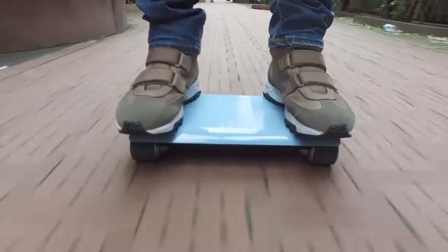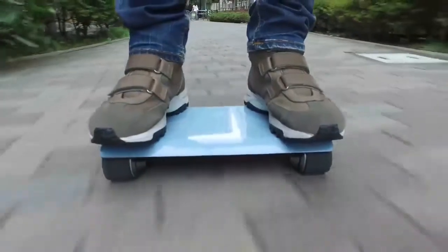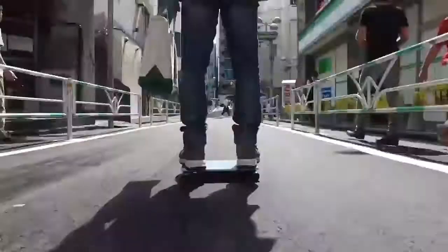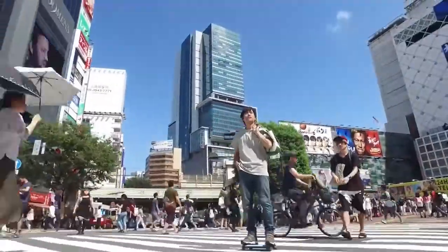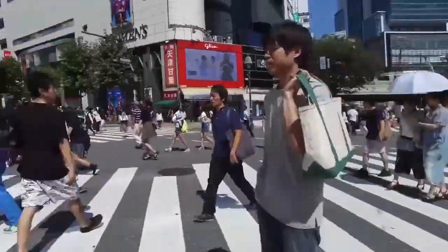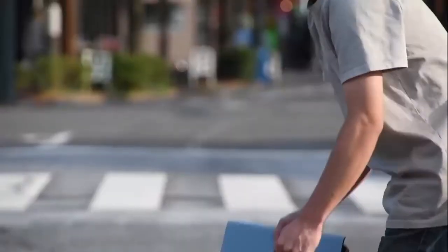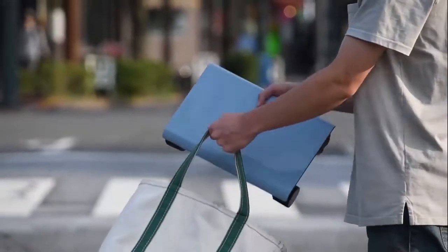The Walk Car can reach speeds of up to 16 kilometers per hour and can last for around one hour on a single charge. Unlike the Segway, the Walk Car will leave you in very close eye level with passers-by. It is just 13 inches and can fit in a bag capable of holding a MacBook Pro.